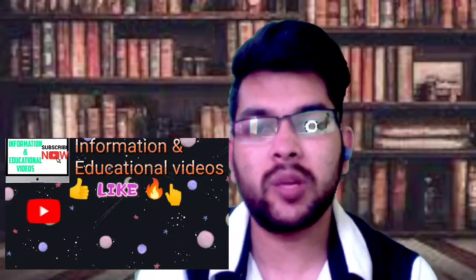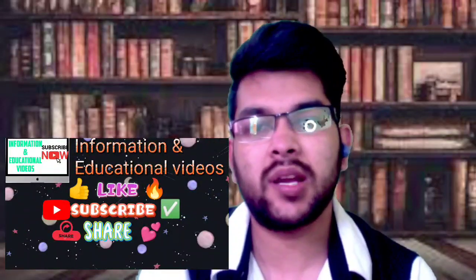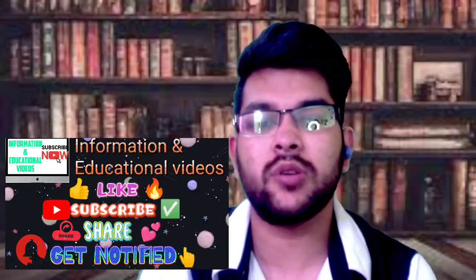Please try to subscribe to this channel so that you get all the updates about the Manipal entrance test, along with JEE Mains, JEE Advanced, other entrance exams, and counseling as well.